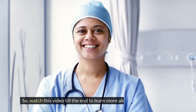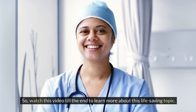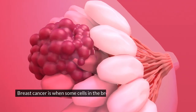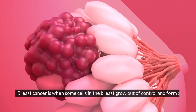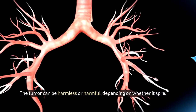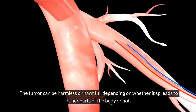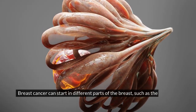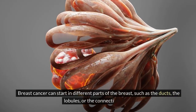Watch this video till the end to learn more about this life-saving topic. What is breast cancer? Breast cancer is when some cells in the breast grow out of control and form a tumor. The tumor can be harmless or harmful, depending on whether it spreads to other parts of the body or not. Breast cancer can start in different parts of the breast, such as the ducts, the lobules, or the connective tissue.